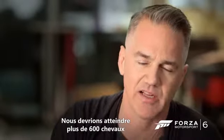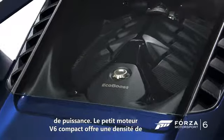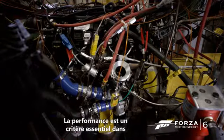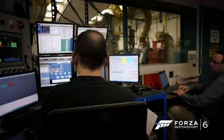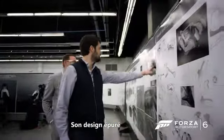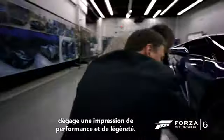We're targeting over 600 horsepower, so with this small compact V6, we really have extraordinary power density from this engine. Clearly, performance is one of the most important drivers of this car, as much on the exterior as it is on the interior. The design reflects all the simplicity that gives that feeling of performance and lightness.